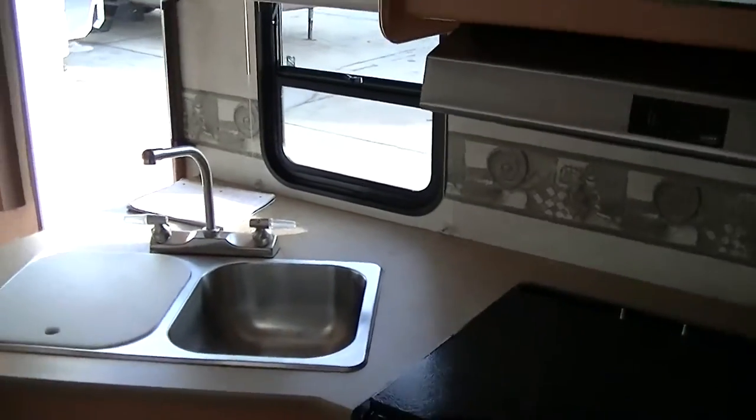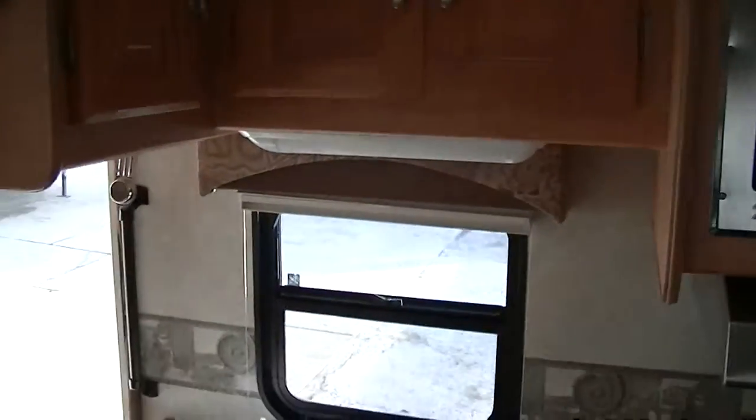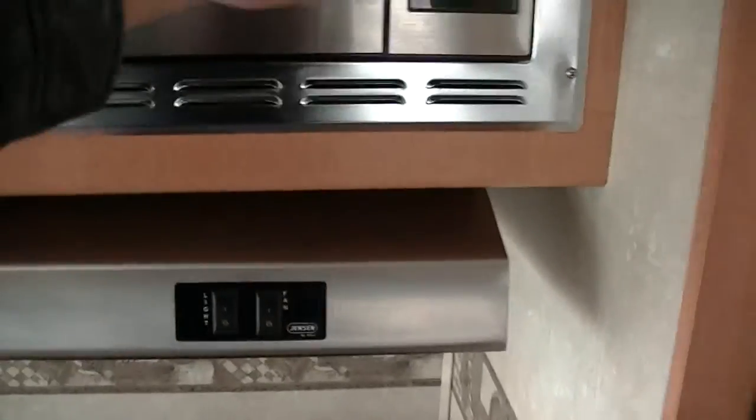Here in your full-size kitchen, you've got plenty of counter space for meal prep, plenty of cabinets for hiding your stuff out of the way, and a Magic Chef microwave for fast meal prep. Pop some popcorn and watch a movie!